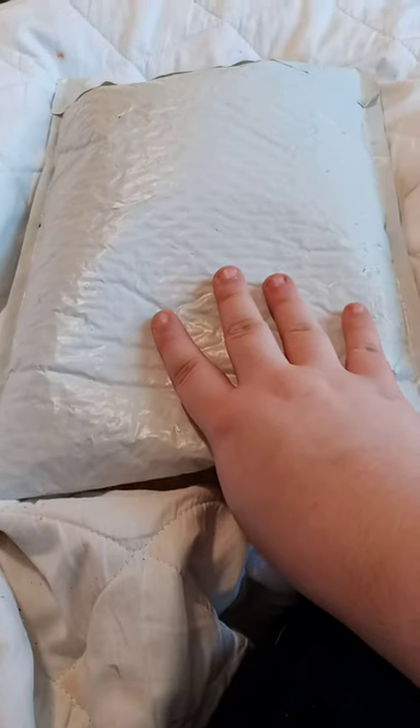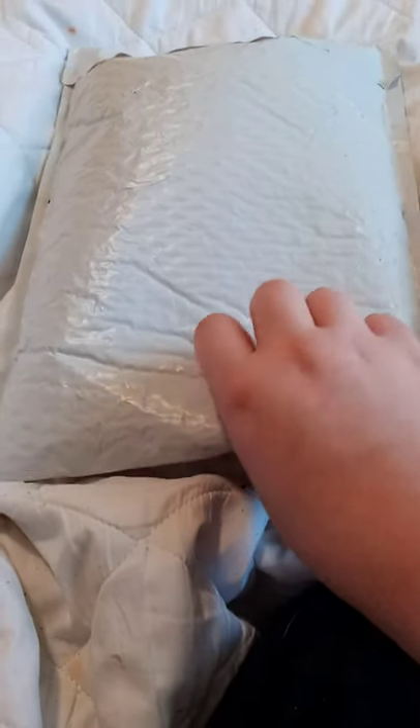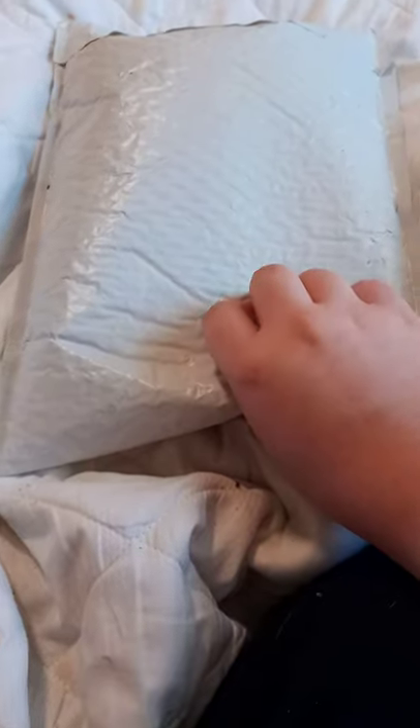Alright guys, we are back with another plushie unboxing, so here we go. And yes, I bought this from Walmart's website.